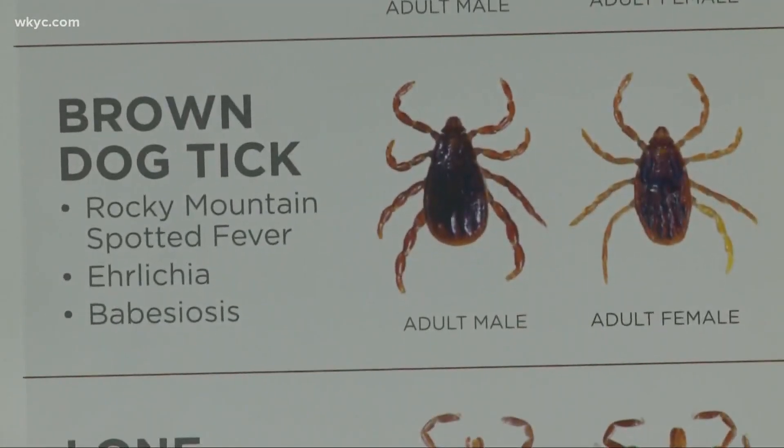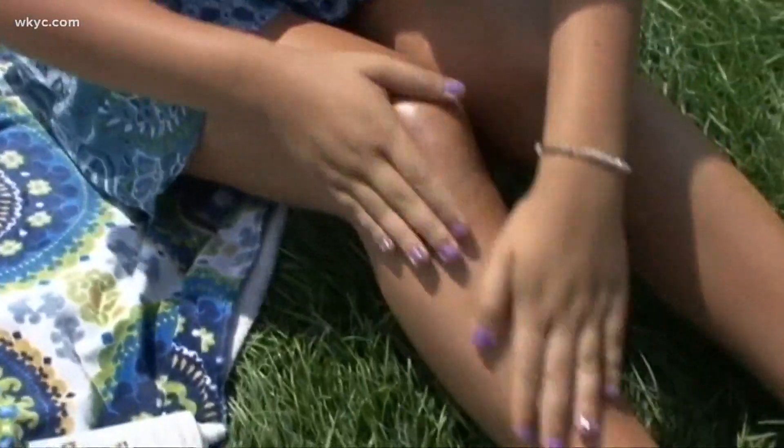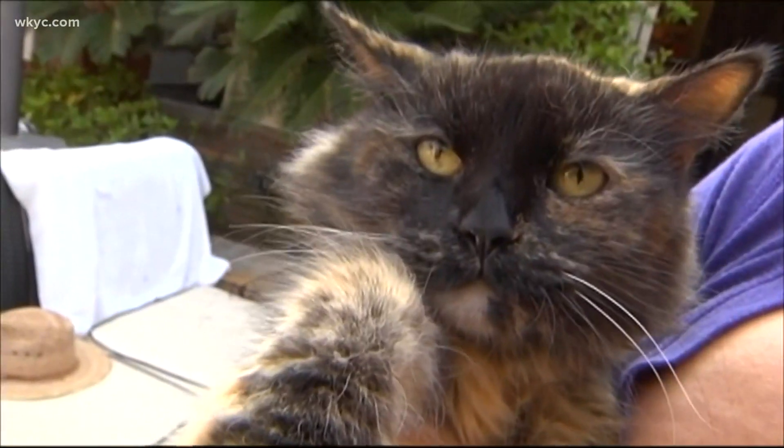With ticks, prevention is the best defense. You can spray your clothes, and on your skin you can use DEET — about 25 to 30 percent DEET works the best. For pets, the Seresto collars for dogs are excellent. For cats, use something with fipronil in it.